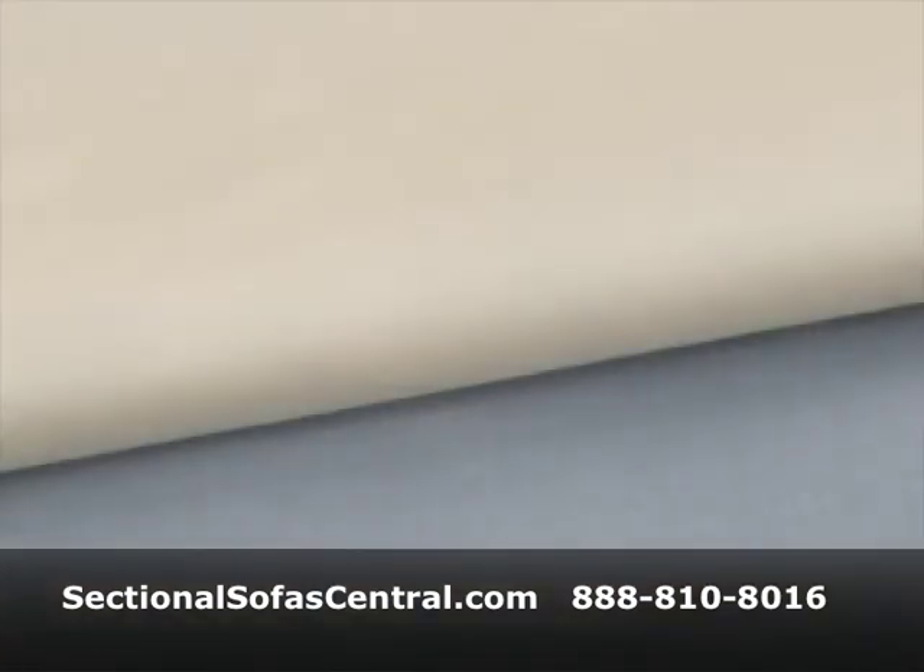The luxury 618-thread count cotton sateen sheet sets, which are again perfect for the Tempur-Pedic Celebrity Grand, Rhapsody, and Bellasana, come in twin, queen, king, split king, and cal king.